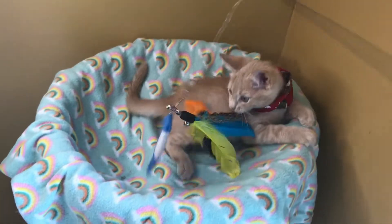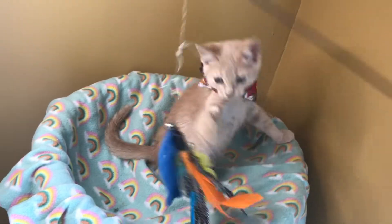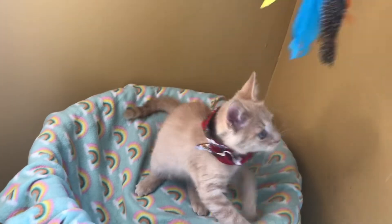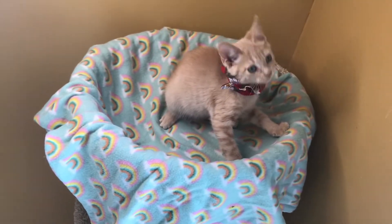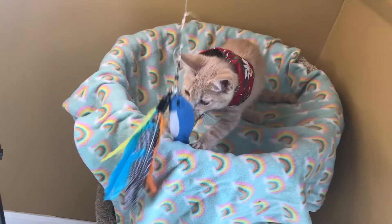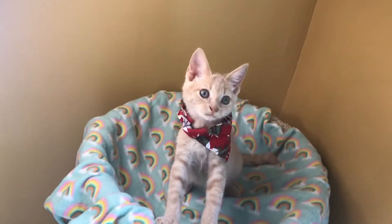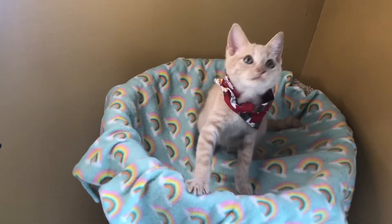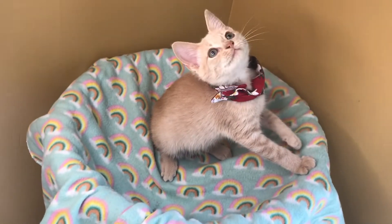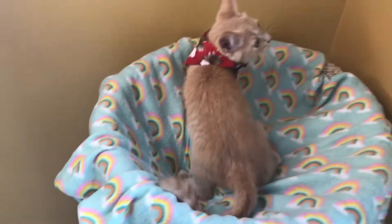Chevy's been neutered and he's ready to go home. He would love a companion — maybe a kitty his age, or an existing cat to be friends with. Chevy would also adapt well to a cat-savvy dog, or older kids to play and cuddle with him. He's a very cute baby and we are excited for his future. If you think that might be with you, ask us more about Chevy today or apply to adopt online.